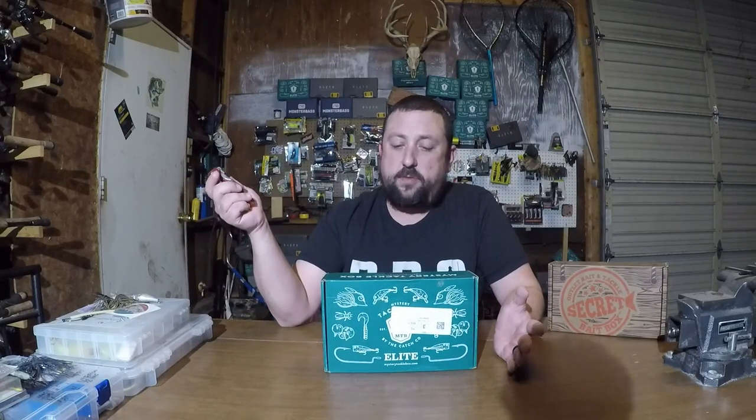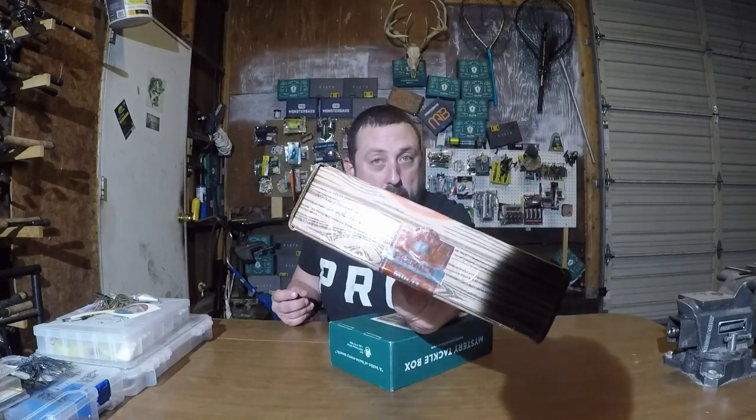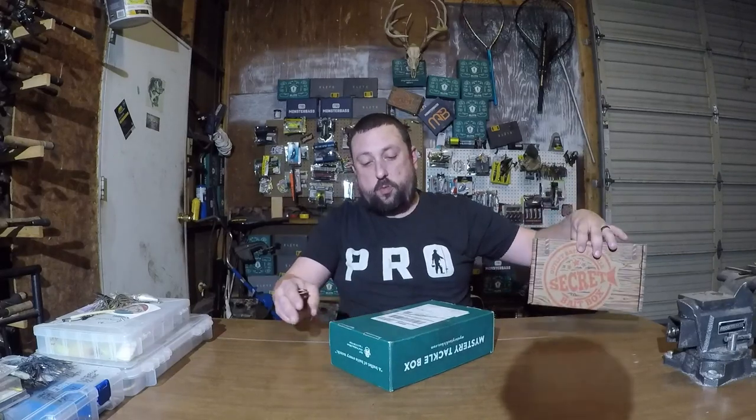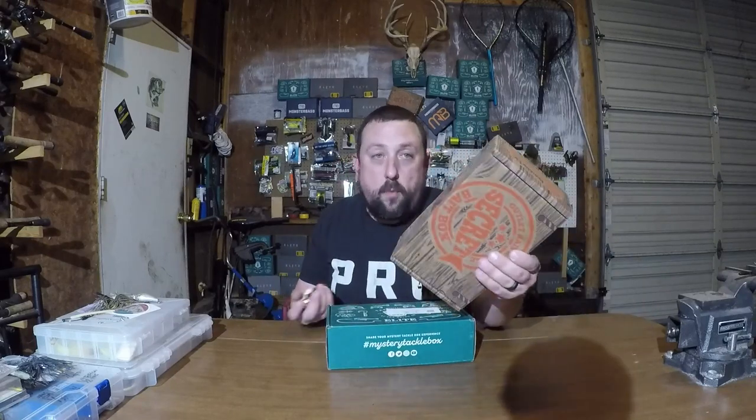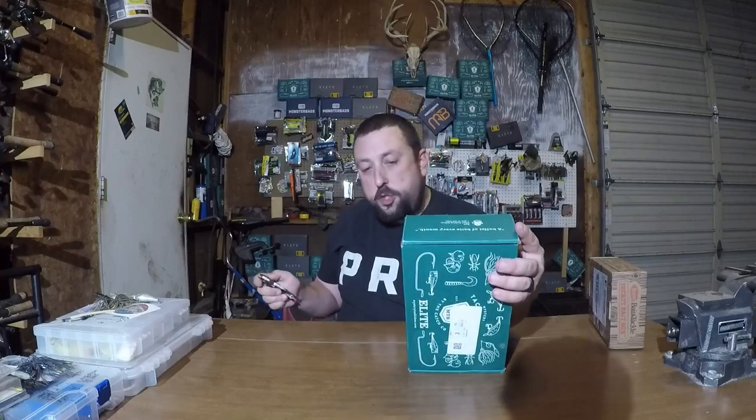I actually skipped November's box — I'm not even getting a November box, to be completely honest, because I just don't have the time. So this is October's. Outlet Bait and Tackle sent me their new Premier box, which I'm guessing compares to the Elite box — a higher quality, more expensive box. I will do an unboxing on that too; I'll leave a link at the end of the video. But this one will be all Mystery Tackle Box, October 2020.